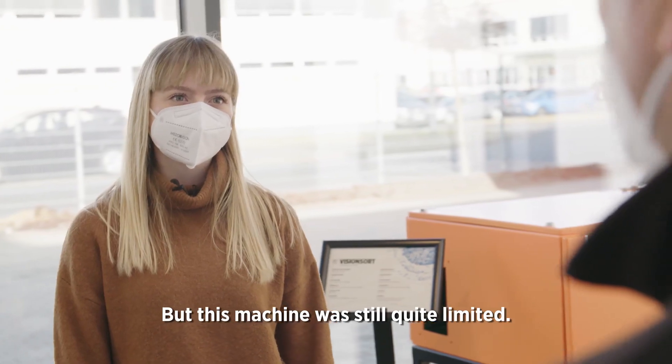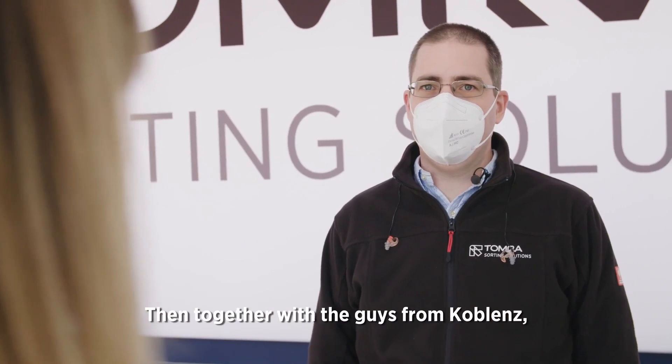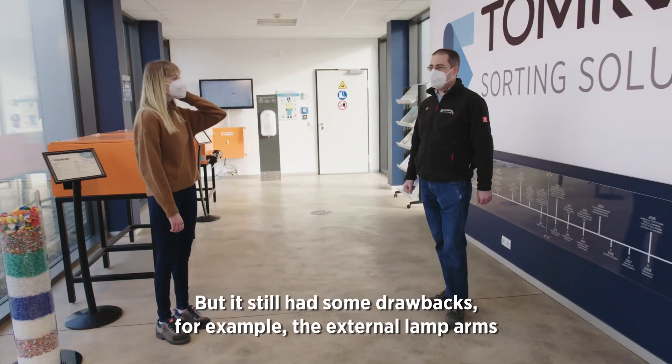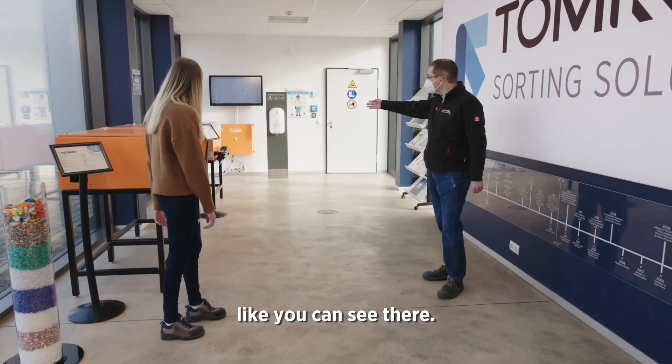But this machine was still quite limited — you could, for example, not easily change its sorting task. Then together with the guys from Koblenz a new generation was developed which could do this, but it still had some drawbacks, for example the external lamp arms, like you can see there.